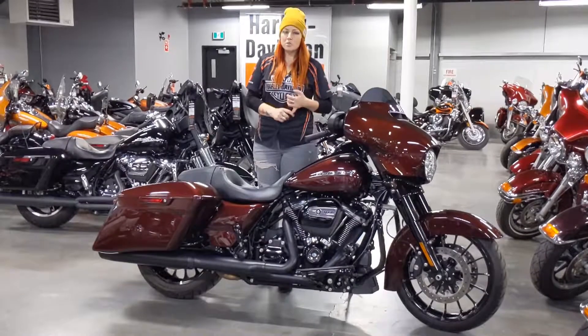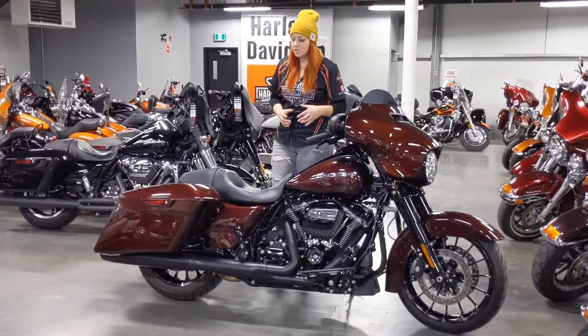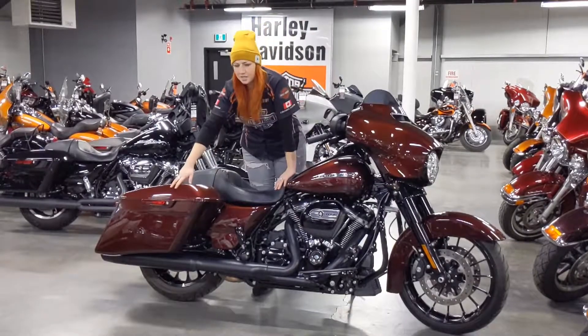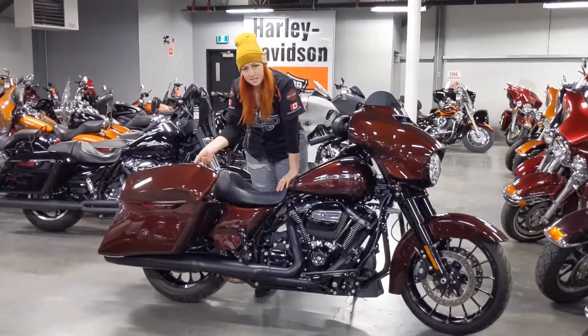Specials are going to be blacked out. You've got a 107 Milwaukee-Eight motor — really wonderful engine. Your saddlebags stretch up to the tail end of the exhaust, with an easy latch.